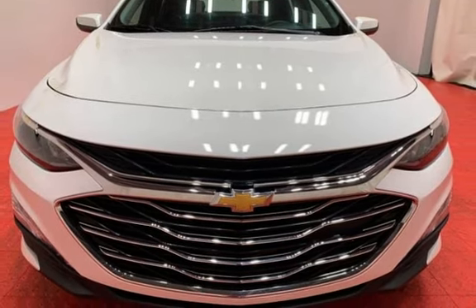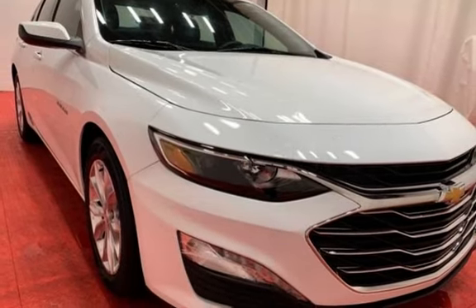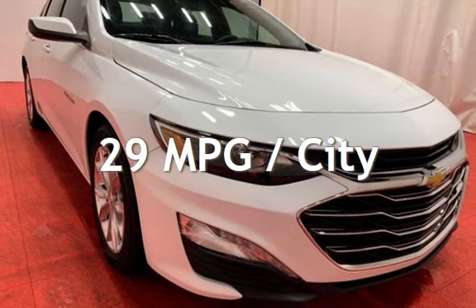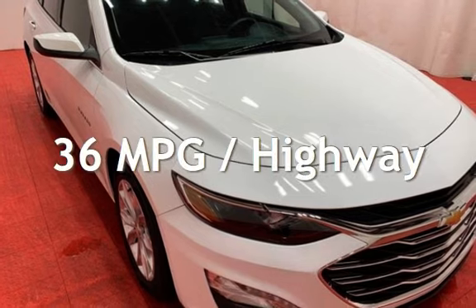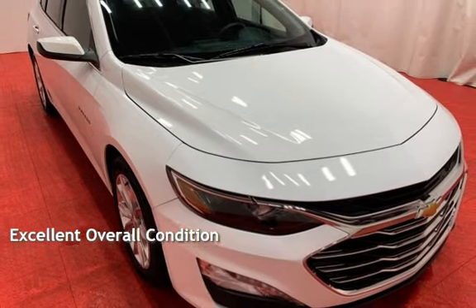This Chevrolet is a great value with less than 20,000 miles on the odometer. Estimated fuel economy for this vehicle is 29 miles per gallon in the city and 36 miles per gallon on the highway. This vehicle is in excellent overall condition.